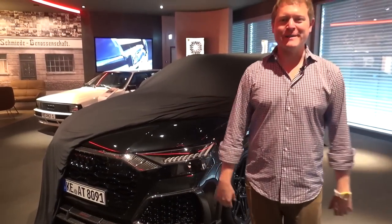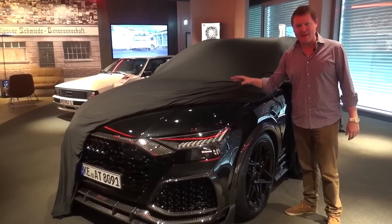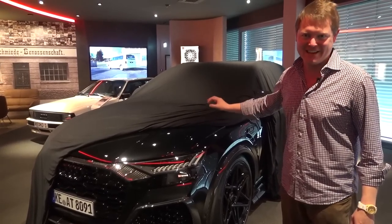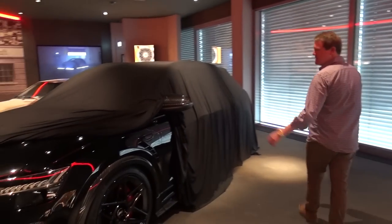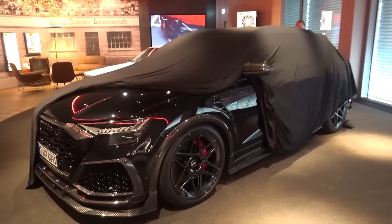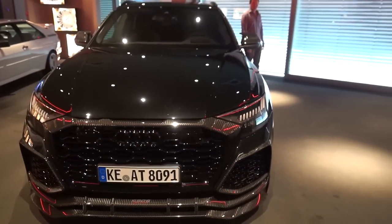Hi guys, I'm Shmi. Hello and welcome back to the channel where we have something really quite special to take a look at today. I'm here with Abt in Kempton. This is the new Abt RSQ8 Signature Edition with some awesome details including a trophy from the 1950s, which I'll explain in just a moment. Let's have a bit of a reveal to see it in all of its glory before we go through things in more detail and take it for a drive. Check this out — the new RSQ8 Signature Edition from Abt.